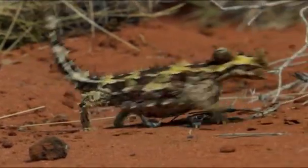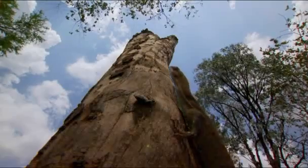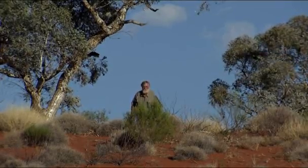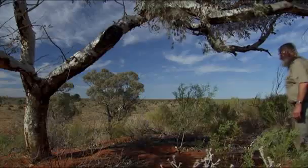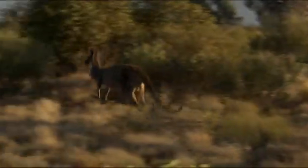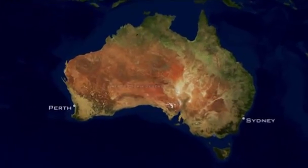I saw my first lizard when I was a little boy, and I thought it was the neatest thing I'd ever seen. I can't believe that I've been lucky enough to spend my whole life studying lizards. Known as the Lizard Man, American biologist Dr. Eric Pianka is a world authority on lizard ecology. He's combed through the globe's deserts for over 40 years, but he's found no better place for his field studies than Red Sands, his research site in the Great Victoria Desert of Western Australia.